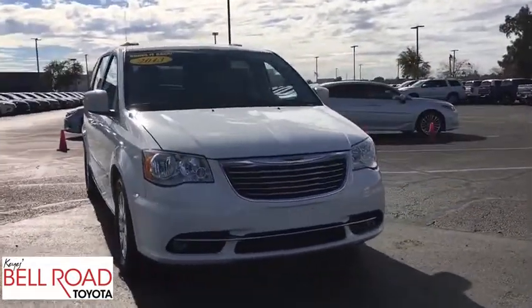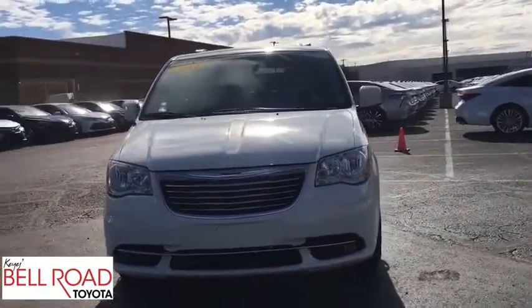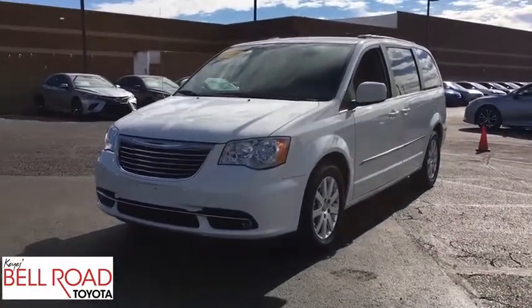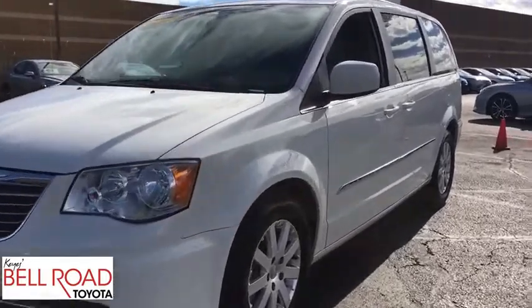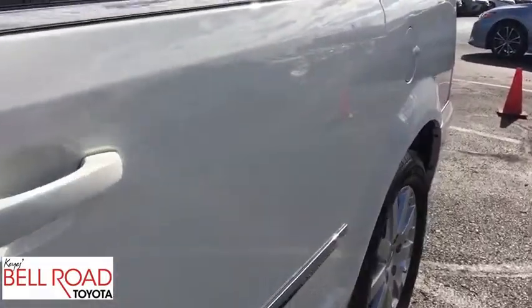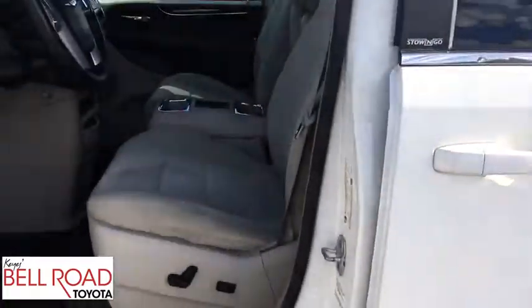Bluetooth, power steering, adjustable steering wheel, hard disk drive media storage, aluminum wheels, six-speed automatic transmission, auto-dimming rear-view mirror, four-wheel disc brakes, cruise control, floor mats, AM-FM stereo radio. Come see the car for yourself.